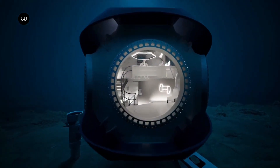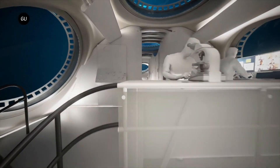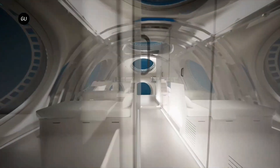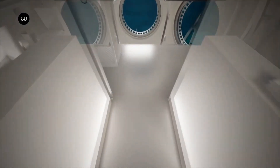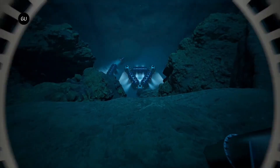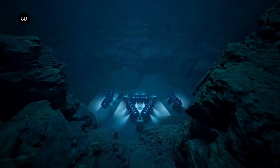Scientists and divers can live for extended periods beneath the surface, conducting research, monitoring ecosystems, or simply experiencing life in the deep. Designed with cutting-edge materials and technology, this habitat provides a safe and comfortable environment for underwater living, bringing humanity one step closer to colonizing the ocean.